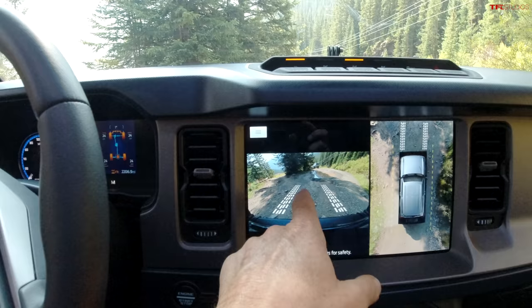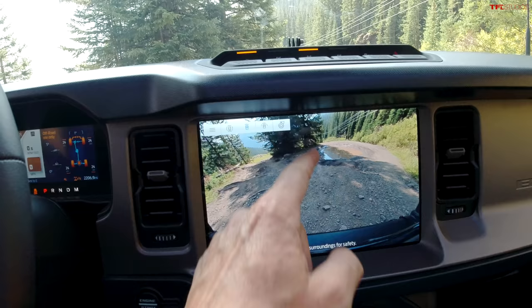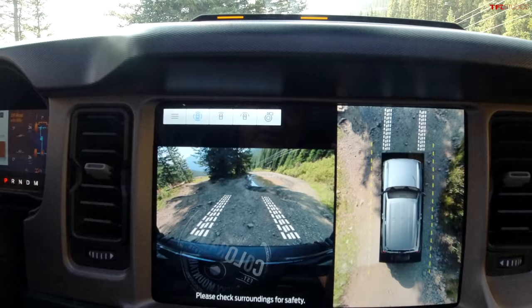The cool thing about this Bronco is its pretty amazing camera system. You can see where the wheels are pointed, switch to different camera angles for a forward view, a side view if you're near the edge of shelf road, or a 360-degree view that really gives you a great sense of what's around you.